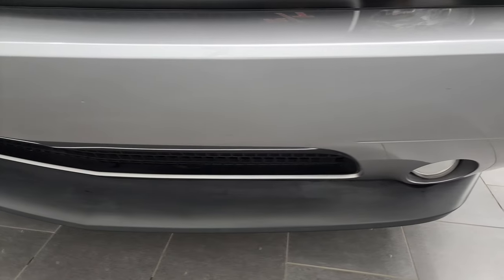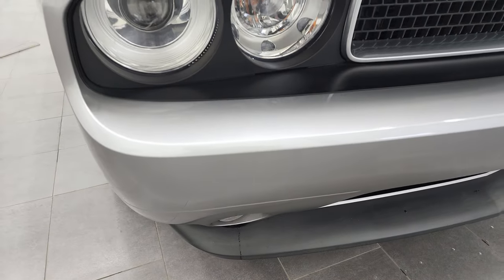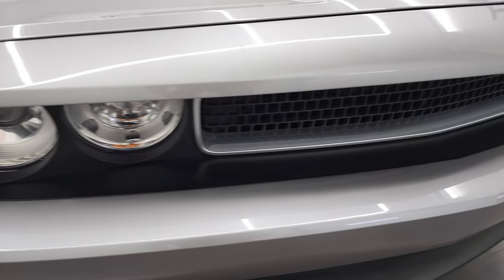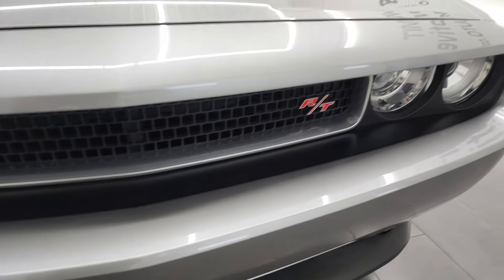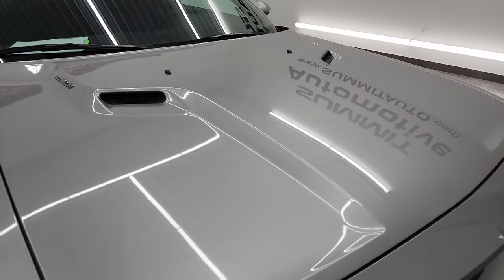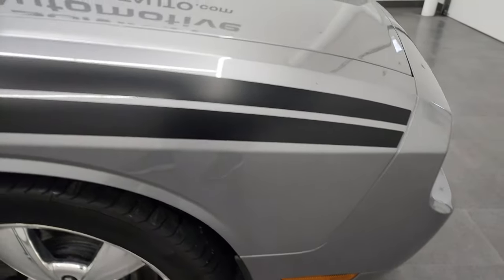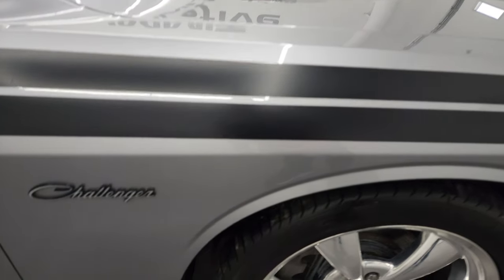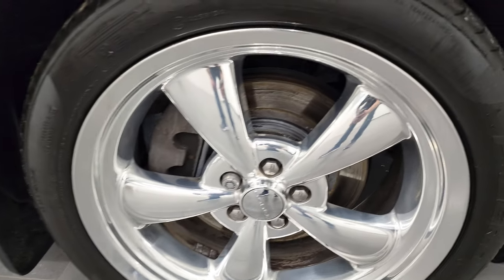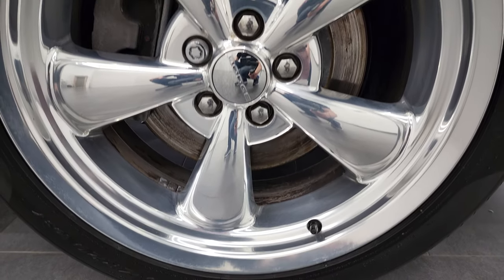The front bumper and lower valence are in excellent condition. I didn't see any scuffs, scrapes, dents or cracks on there. The grill is in nice condition as well and the hood is in very nice shape too — I didn't see any dents or dings on that. Passenger side front fender looks really good as well, and the passenger side rim is in excellent condition. I didn't see any scuffs or scrapes on there.